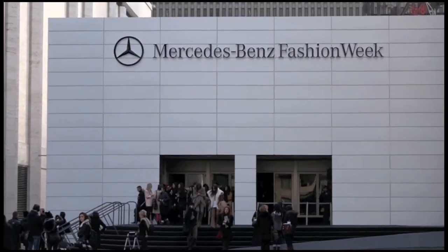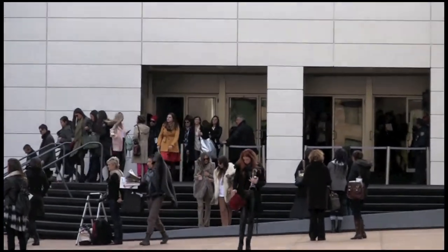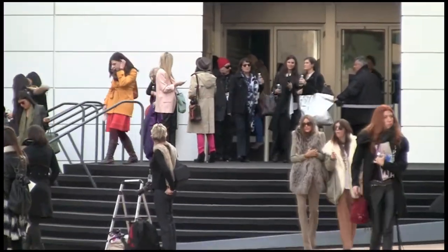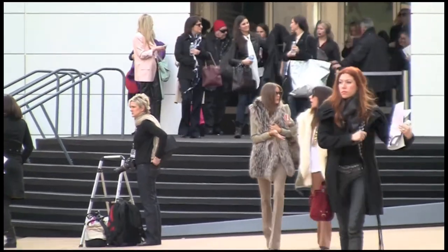Her beautiful garbage style incorporates pieces of aluminum, strands of cotton, feathers, and even fringe. Also a painter, Katya Leonovic meshes art and fashion together, and nowhere is that more evident than in her fall 2012 collection.